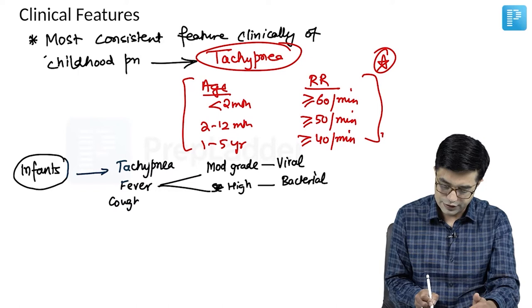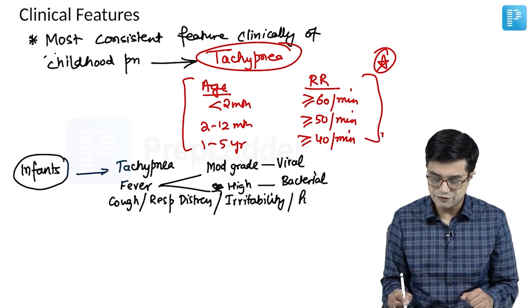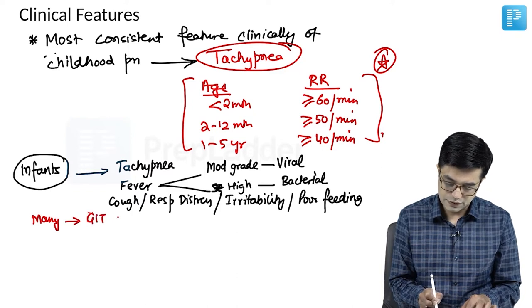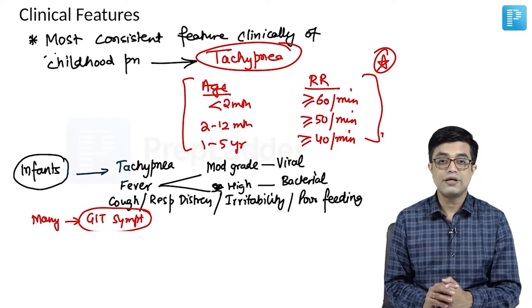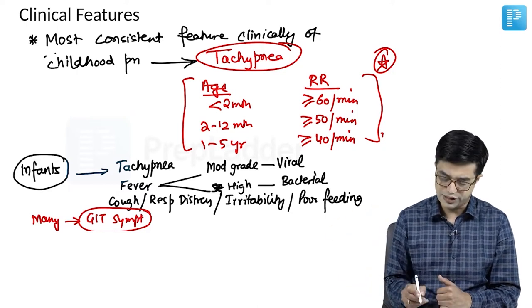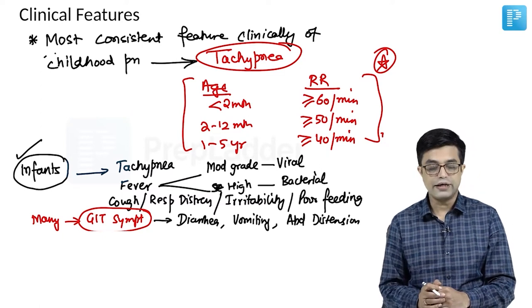Some infants may have cough and respiratory distress. They will have irritability and poor feeding. Many infants also have GI symptoms — up to 25 to 30 percent of children can have prominent GI symptoms with tachypnea rather than other respiratory symptoms. GI symptoms include diarrhea, vomiting, and some abdominal distension due to ileus. These are the features of pneumonia found in infants.